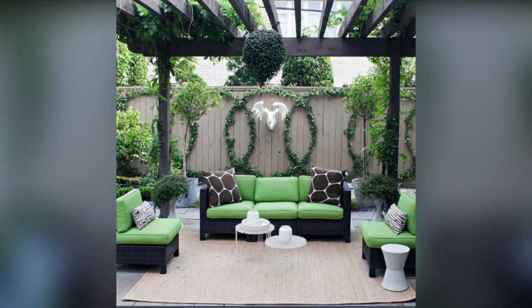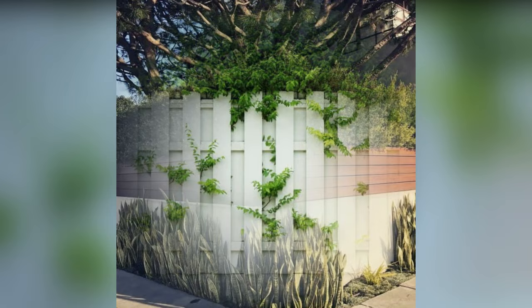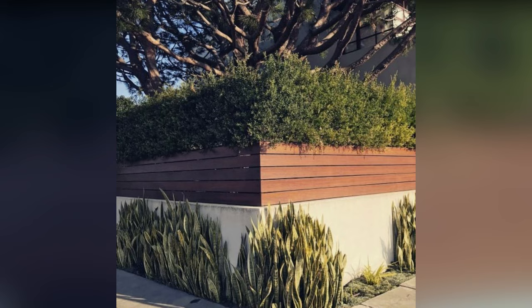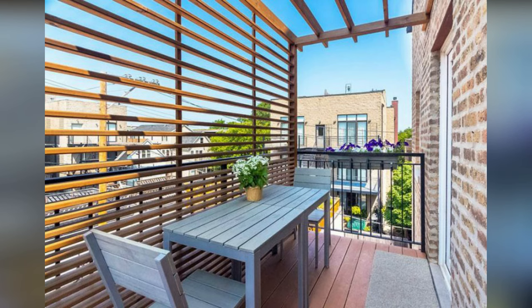Stacked stone, brick, and block walls are also good options for building truly private fences. Not only will these materials block out onlookers' views, but they'll also block much of the sound transfer from the neighbor's house to yours and vice versa. These structures are more expensive to build and do require some serious knowledge or a contractor, but the end result will be a very secluded space for you to kick back in.